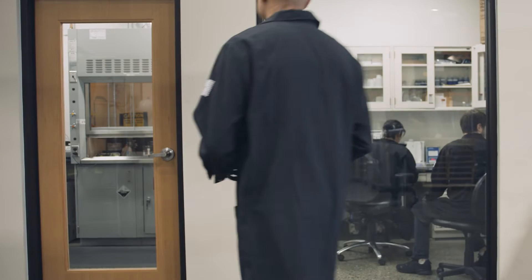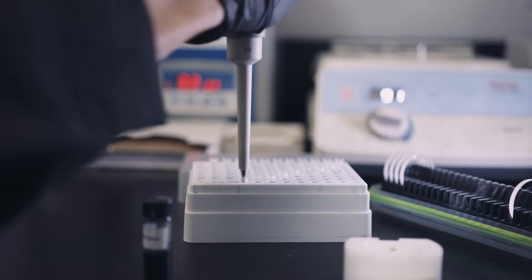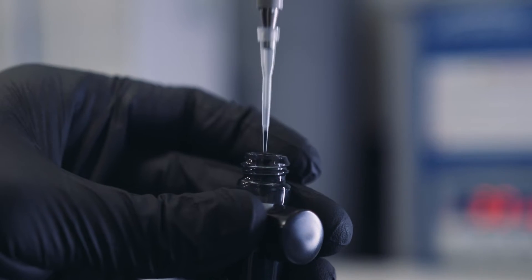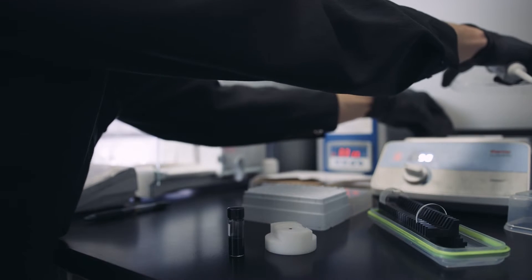After that process is complete, samples of the material go off to our quality control lab to make sure that they're all meeting the specifications. At the quality control stage, the production team collects samples all the way throughout the process — from raw materials coming in all the way out at finished goods ready to ship to customers. In the quality control lab, we analyze those samples to make sure the characteristics of the material match our target. The end user of any battery expects to have a safe, high-performing battery, so our material has to meet our specifications so that our customers can make those batteries.